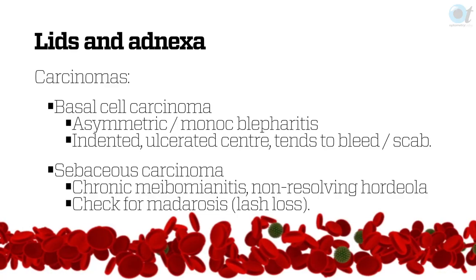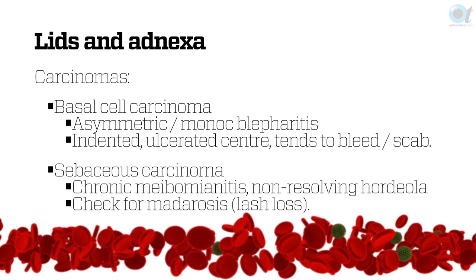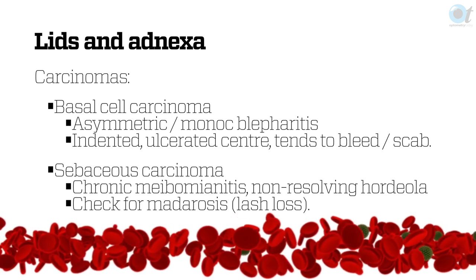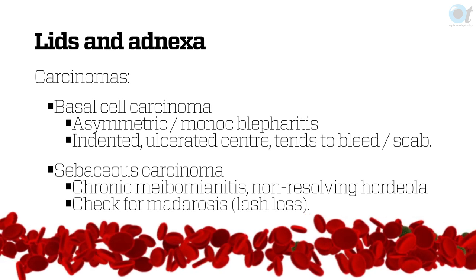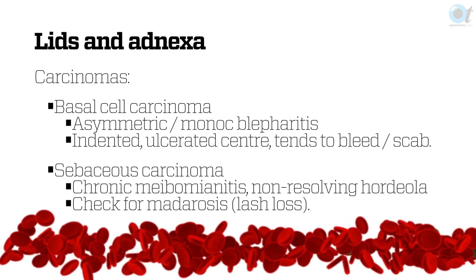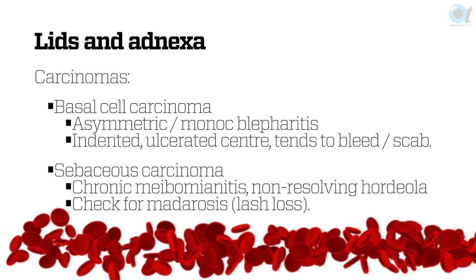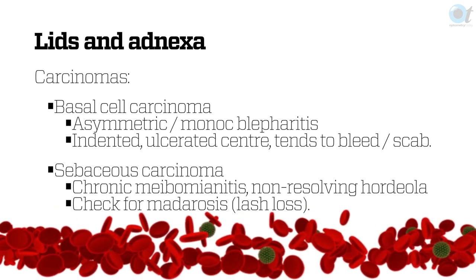Regarding ocular complications involving the lids and adnexa — these are things you see fairly frequently and they're not HIV-specific. When you dispense, you can look very carefully at the lid margin; it's where the biggest risk is. We have significant UV exposure in South Africa which activates a lot of these conditions. For sebaceous carcinomas, if you have patients with meibomianitis or hordeola that don't go away, an index of suspicion is always warranted — and this applies to patients with normal immune systems as well.